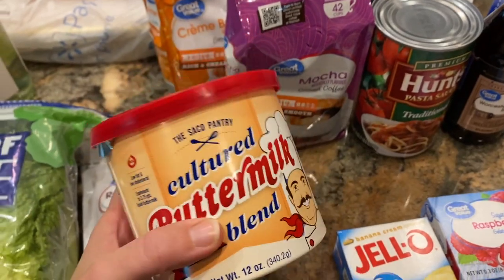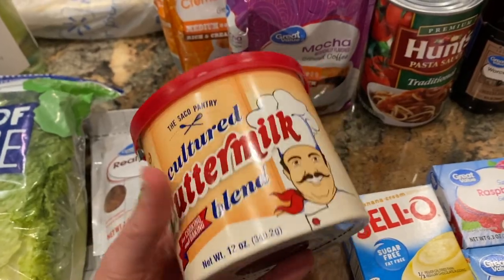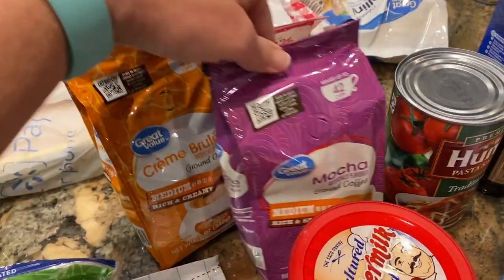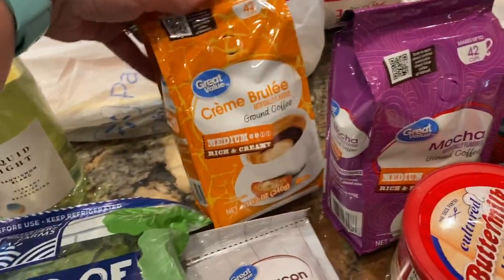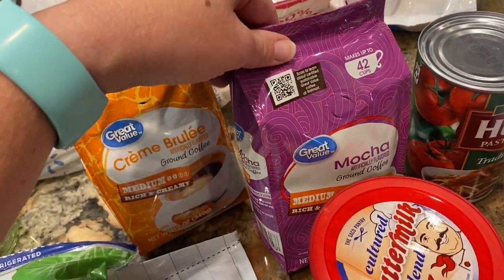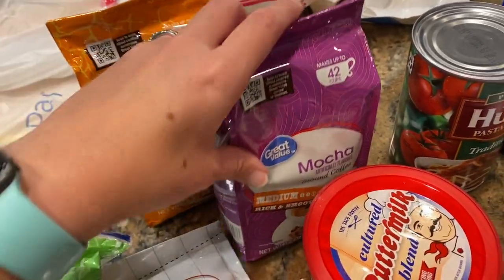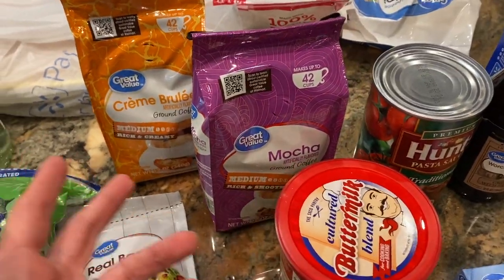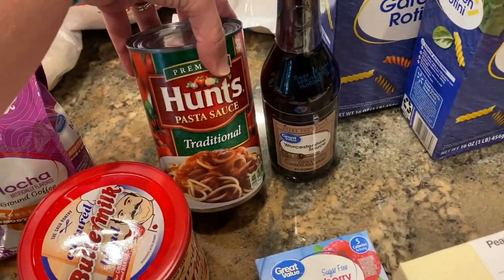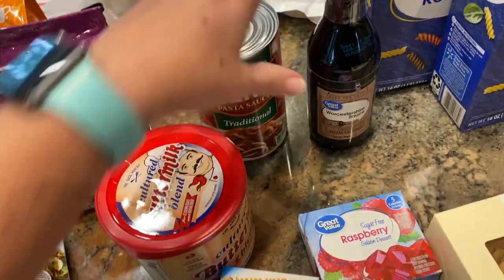I got buttermilk powder — I use it to make my homemade ranch seasoning, and it's in the baking section with the other powdered milks. I was completely out, as I was with coffee, which could have been really bad since I used the last of it this morning. So I got the crème brûlée and the mocha flavors — I haven't tried the mocha before. I also grabbed a can of pasta sauce that I actually meant to get this morning for that lunch video.